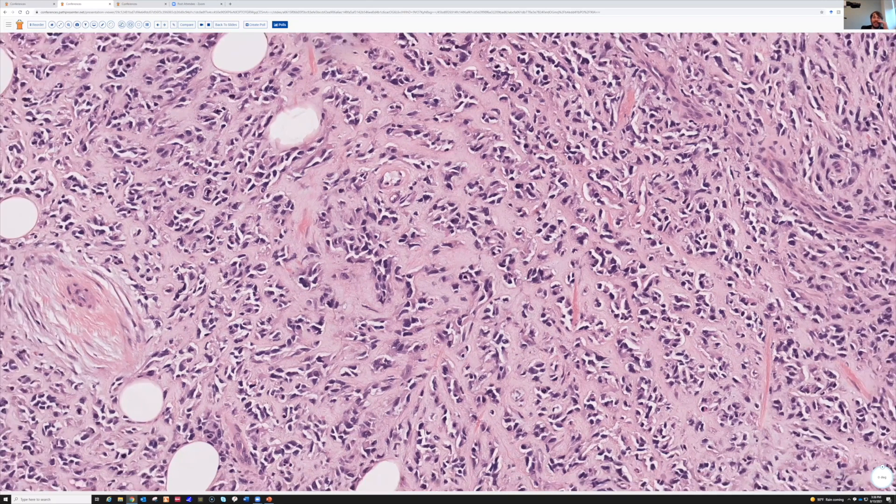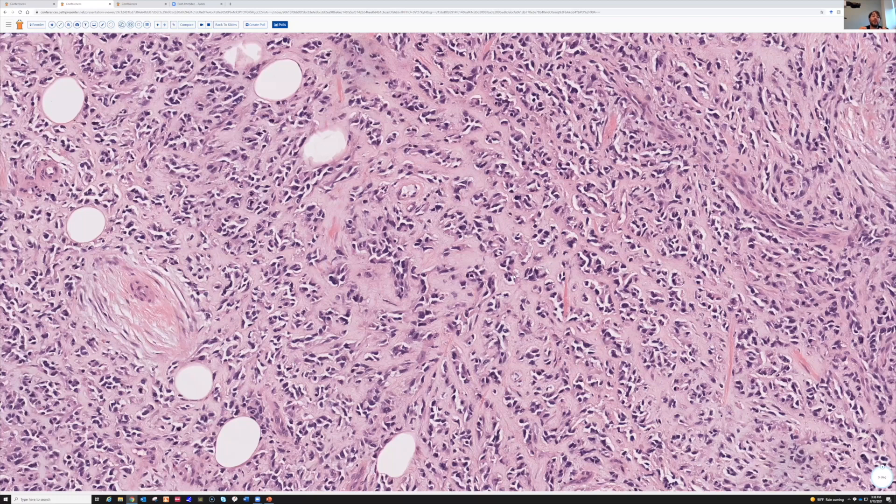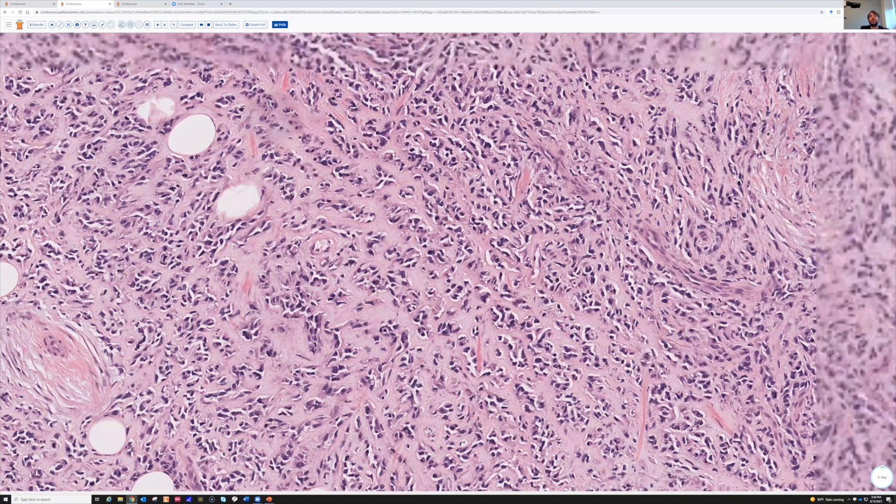When I see a tumor and I think it's a sarcoma, or I'm looking at something and I don't know what it is, my initial panel usually includes Desmin, Actin — Actin's not the best but it's helpful sometimes — S100 or SOX10 depending on the case, and pancytokeratin. That's usually where I start. That can help you a lot in deciding which road to go down if you're having trouble deciding what a tumor's differentiation is. Depending on the setting, I'll often add vascular markers too.